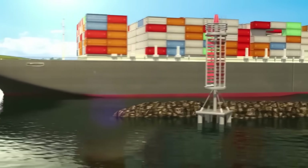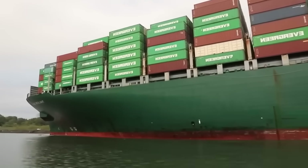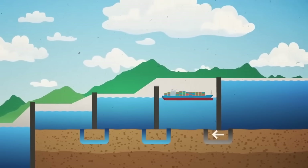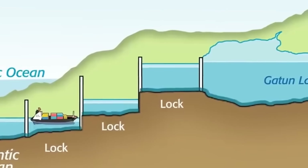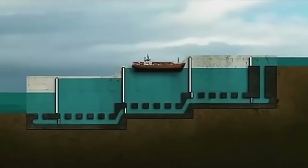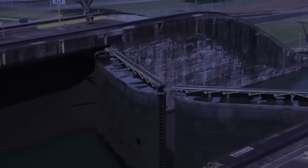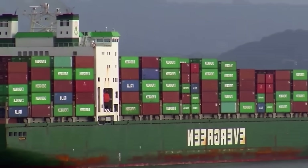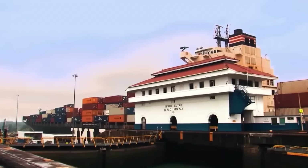An hour after entering the canal, the ship has traveled 11 kilometers from the Caribbean entrance and is approaching its main challenge — the Gatun Locks. Each lock has three independent but interconnected chambers that link the Atlantic side of the canal to Gatun Lake, 26 meters above sea level. The ship measures 300 meters in length, and the lock is 320 meters long, leaving little room for error. The challenge is not just maneuvering the ship but also its heavy 66,000-ton cargo. If the ship is damaged it won't be able to navigate, and if the lock is damaged, the Panama Canal will close.